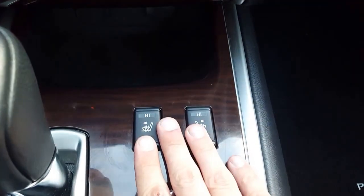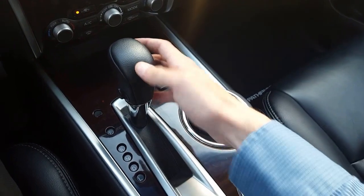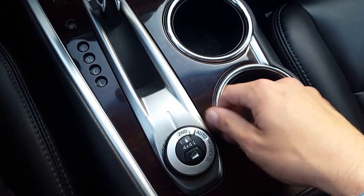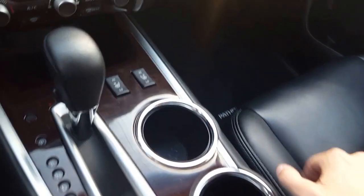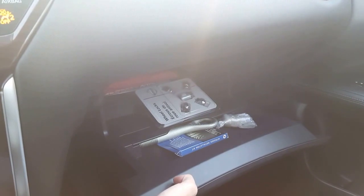Up front we have two 12 volt outlets if you want to charge two phones, and our two-level heated seats in the front. We have our automatic transmission with low gear, and right here you can switch from two-wheel drive to four-wheel drive on the go. We also have a downhill descent control. In the console we have shallow and deep storage compartments, another 12 volt inside, and AV plug-ins. The glove box is nice and deep with good space — also has spare lug nuts and a tire inflation kit.